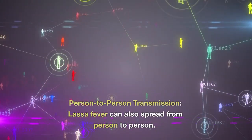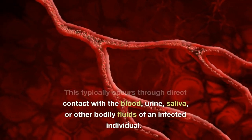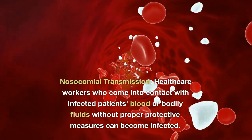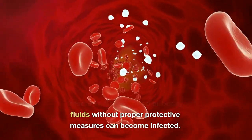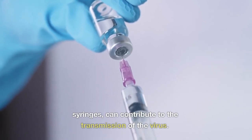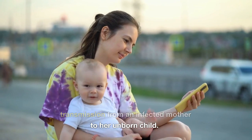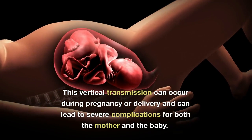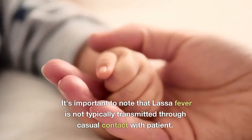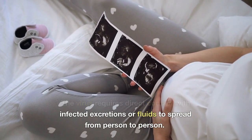Person-to-person transmission of Lassa fever can also occur through direct contact with the blood, urine, saliva, or other bodily fluids of an infected individual. Nosocomial transmission can occur when healthcare workers come into contact with infected patients' blood or bodily fluids without proper protective measures, or through contaminated medical equipment such as needles and syringes. Vertical transmission has also been documented, where an infected mother can transmit the virus to her unborn child during pregnancy or delivery. It is important to note that Lassa fever is not typically transmitted through casual contact, as the virus requires direct contact with infected excretions or fluids.